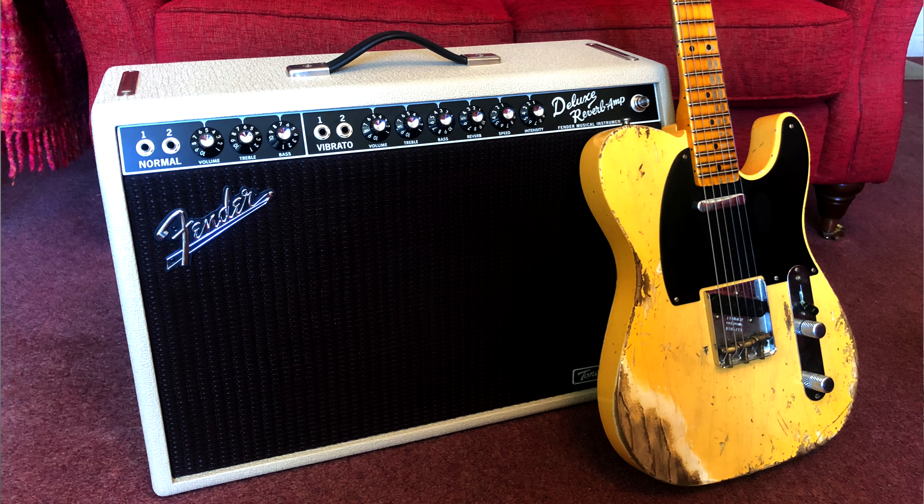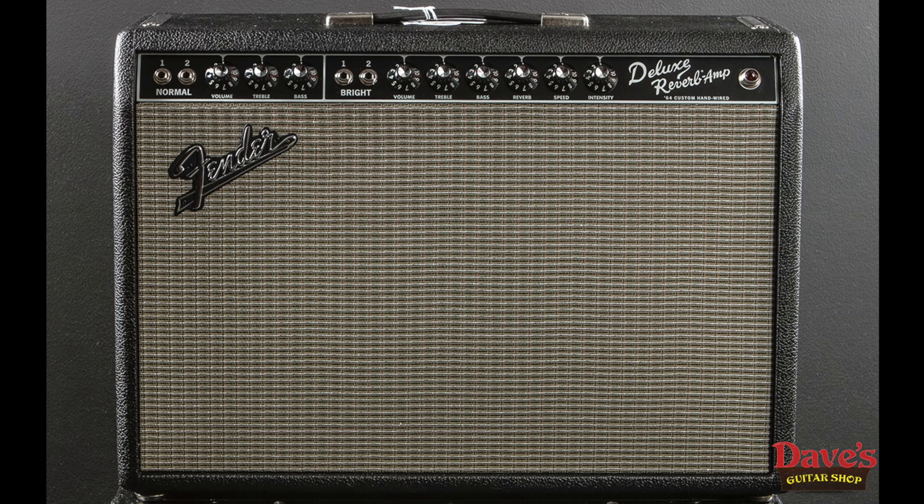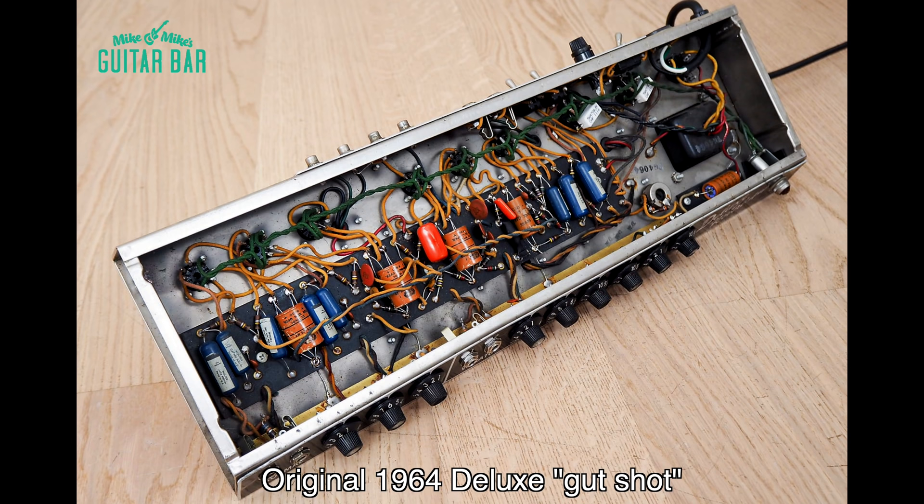Of these two Tone Master versions, I came out on the side of the blonde version. It fits the warm jazz and blues tones that I'm usually chasing, and I find it works better with my favorite overdrive pedals. Having experienced the difference between these two TMs, I was about to jump into the deep end of the pool and go for the full tube Deluxe Reverb experience with the 64 Custom hand-wired Deluxe Reverb from the Fender Custom Shop.